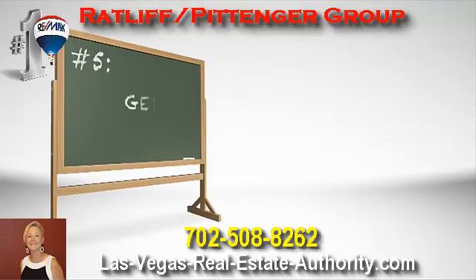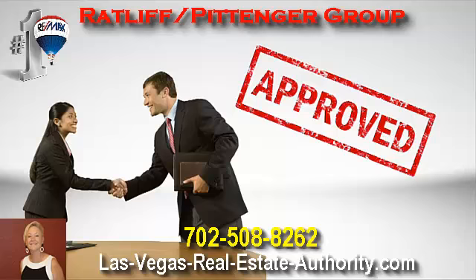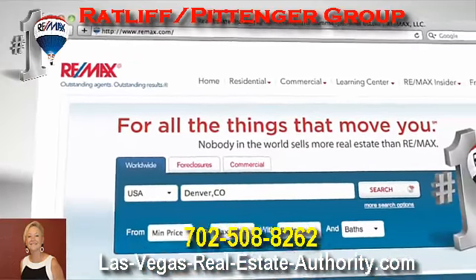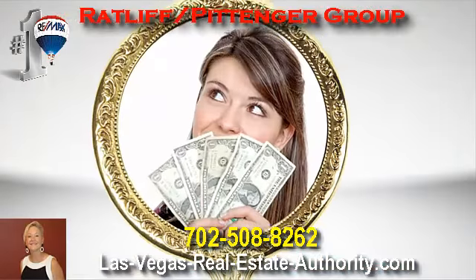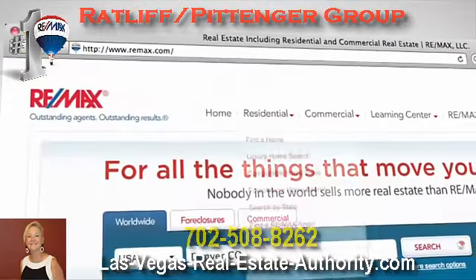And finally, number five: get pre-approved. Work with your lender and get pre-approved for a loan. That will let you know what you can afford, so you can search for homes in your price range, and it makes you a much more attractive buyer when you're negotiating your home purchase.